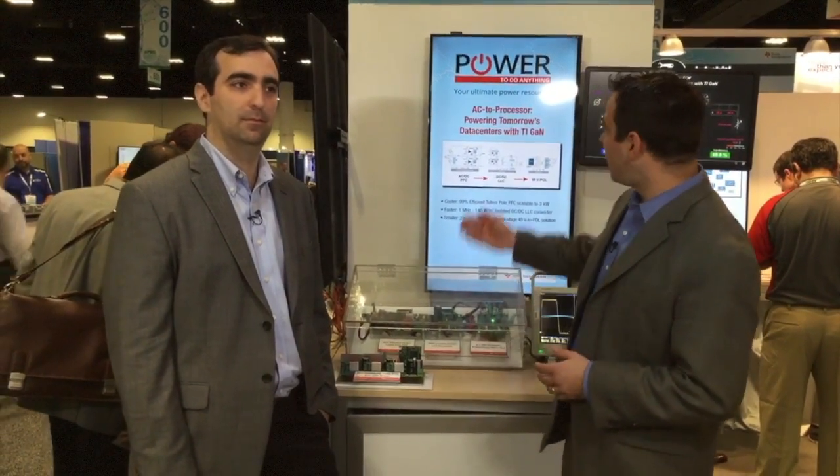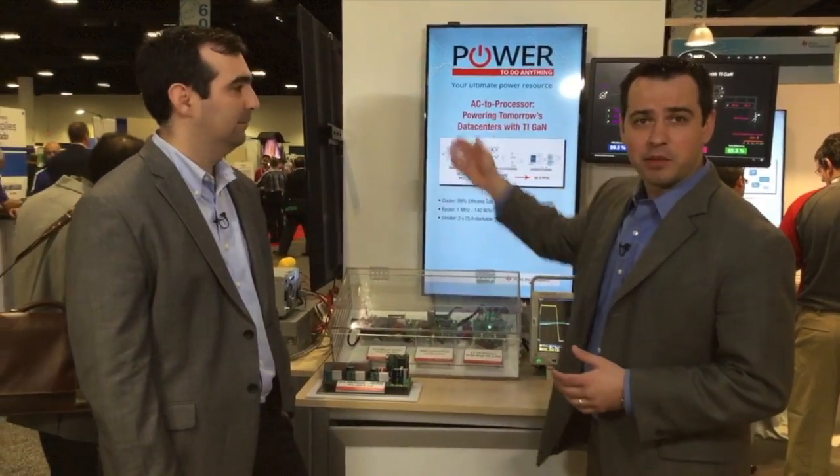Hello, welcome to APEC Day 3. We're on the exhibition floor at the TI booth, here to demonstrate and showcase the power to do anything. My name is Steve Tom, Director of Technology Development for Gallium Nitride at Texas Instruments. With me is Jeff Moroney, General Manager for Kilby Labs for Power Electronics.